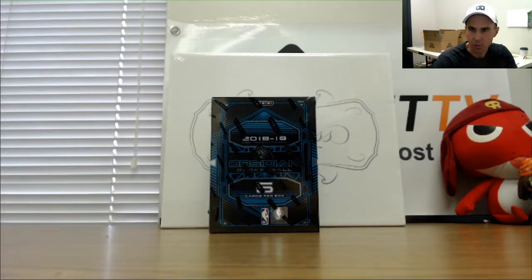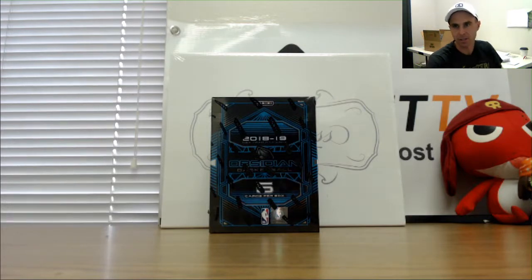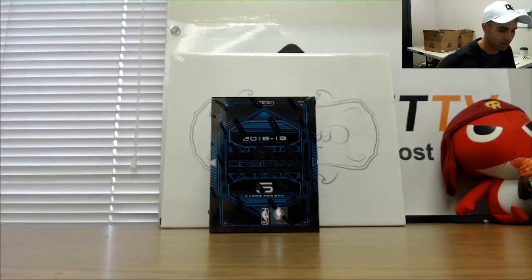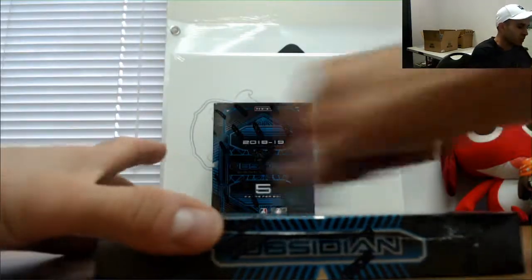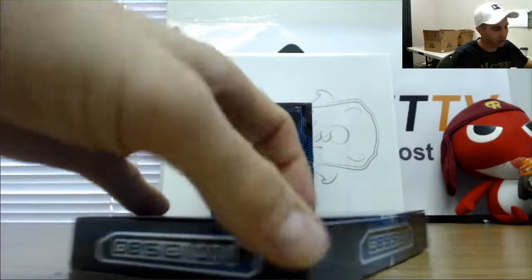All right guys, next up I got Austin here, he's gonna switch on over and do some personal basketball boxes. 2018-19 Obsidian — been doing this over the course of the past couple days, it's really nice stuff. Looking for Trey Young or LeBron James, let's do it man.